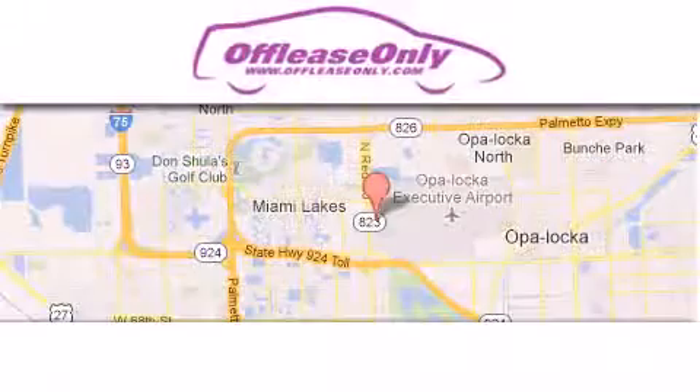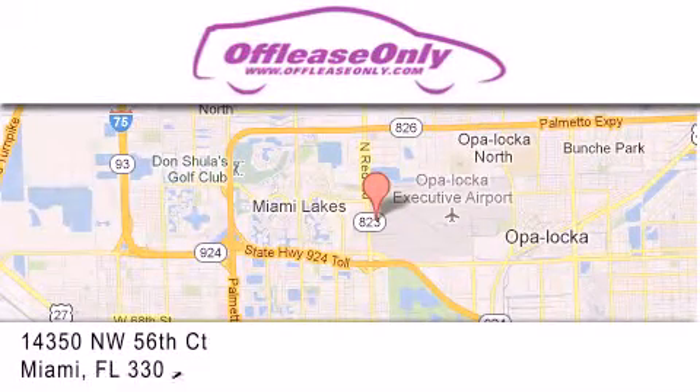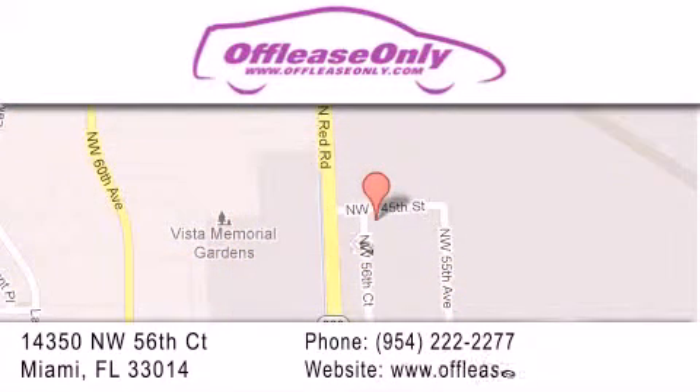Off-Lease Only Miami is located at Northwest 145th, just east off 57th Avenue, south of 826 and north of Crotigny. We apologize for some navigation systems not recognizing our address — please call us if you get lost.